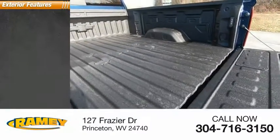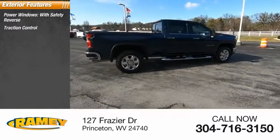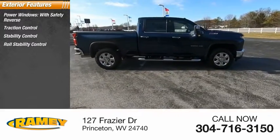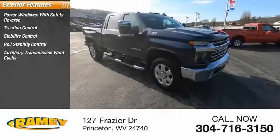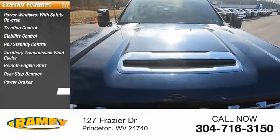Here are some of this vehicle's great options: power windows with safety reverse, traction control, stability control, roll stability control, auxiliary transmission fluid cooler, remote engine start, rear step bumper, power brakes, braking assist.